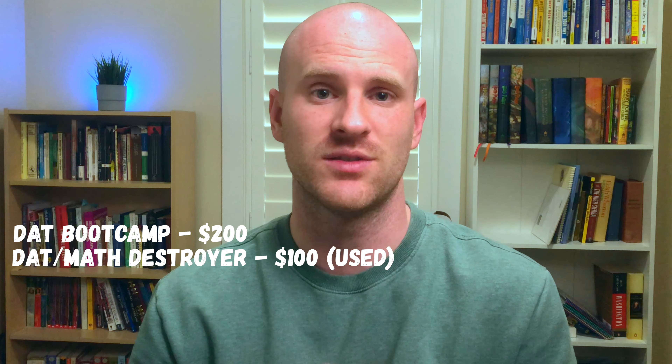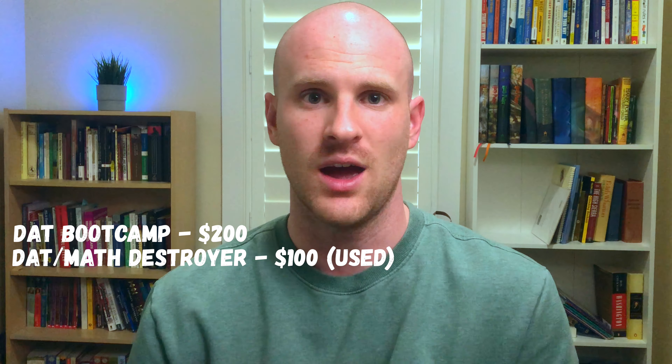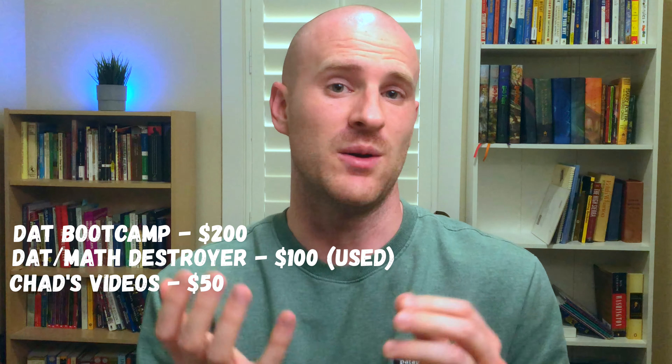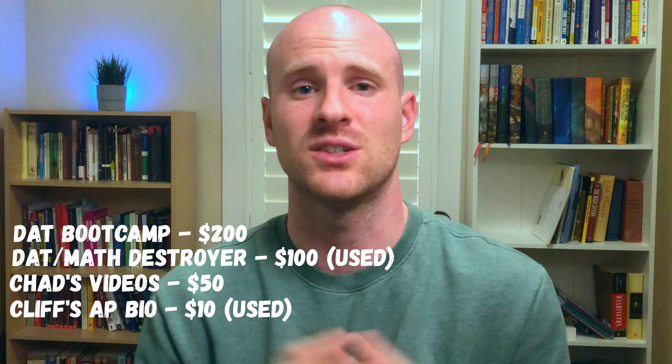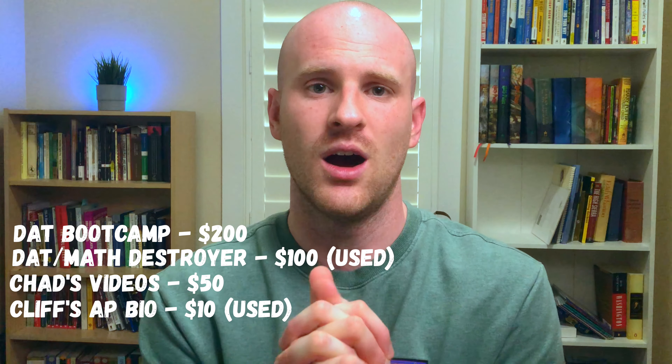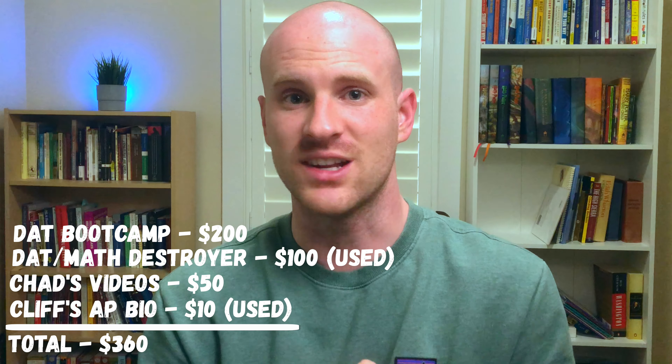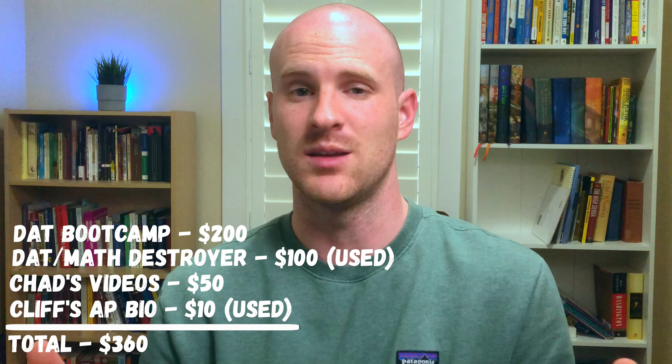Here's how much I spent on these study materials and what you can expect to spend now. I spent $200 for DAT Bootcamp with a discount code, $100 on the DAT and Math Destroyer books from a friend who had taken the DAT a year before me. Chad's videos were $50 a month but I only used them for a couple weeks, so that was $50 there, and then about $10 for Cliff's AP Bio on Amazon used. So total, that was about $360 spent on all of these study materials.